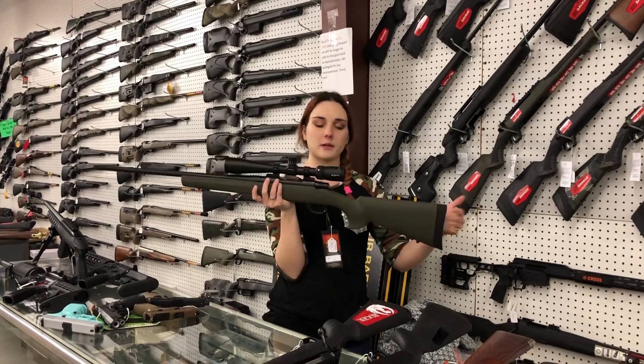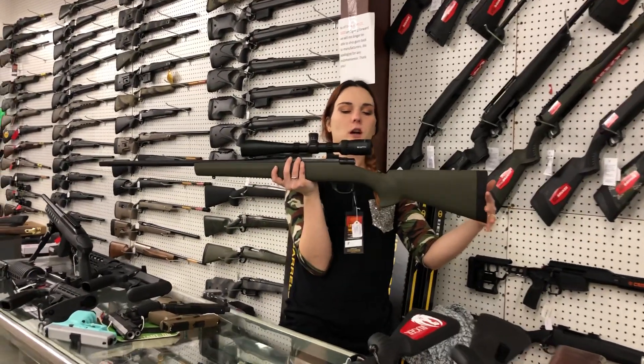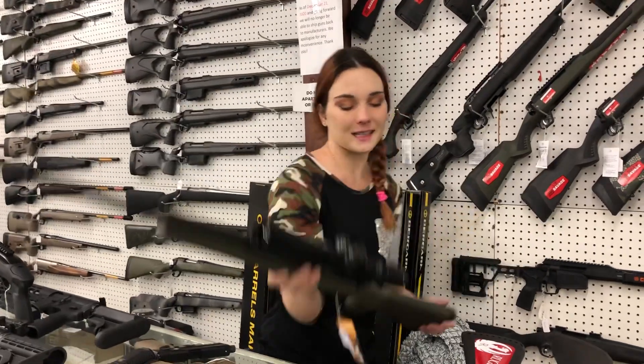Howa 1500 6.5 Creedmoor with the Vortex 4x12x40. She is going to be $665.